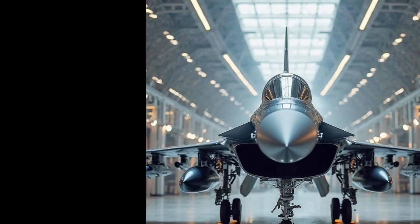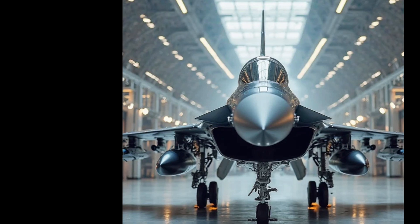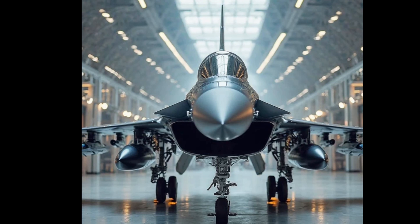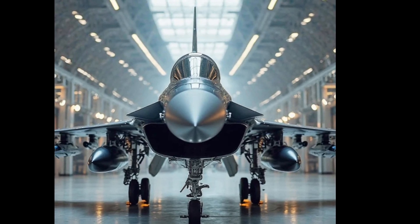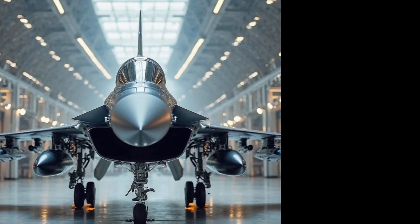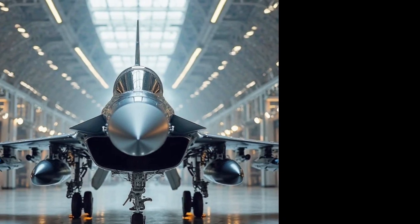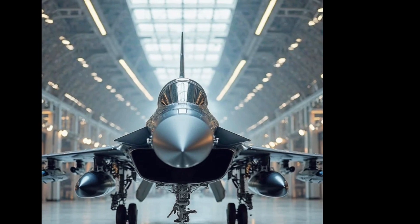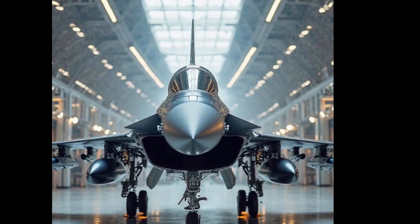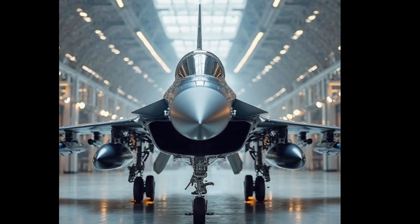Despite its many advantages, the JF-17 does face some challenges and criticisms. The RD-93 engine, while reliable, has been criticized for its smoke emissions and potential performance limitations. Additionally, some analysts argue that the JF-17 may not be as advanced as other modern fighters in terms of stealth and electronic warfare capabilities. However, Pakistan and China continue to refine the aircraft's design to address these concerns and enhance its overall combat effectiveness.